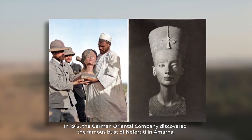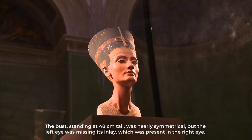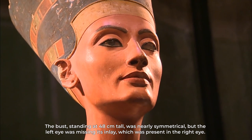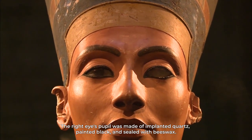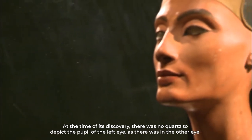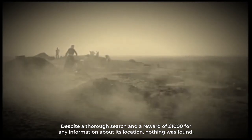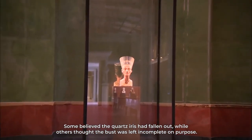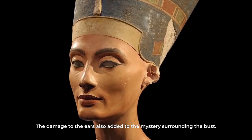In 1912, the German Oriental Company discovered the famous bust of Nefertiti in Amarna, along with other incomplete busts at the studio of the artist Thutmose. The bust, standing at 45 centimeters tall, was nearly symmetrical, but the left eye was missing its inlay, which was present in the right eye. The right eye's pupil was made of implanted quartz painted black and sealed with beeswax. Despite a thorough search and a reward of 1,000 pounds for any information about its location, the missing quartz was never found. Some believed the quartz iris had fallen out, while others thought the bust was left incomplete on purpose, and the damage to the ears added to the mystery surrounding the bust.